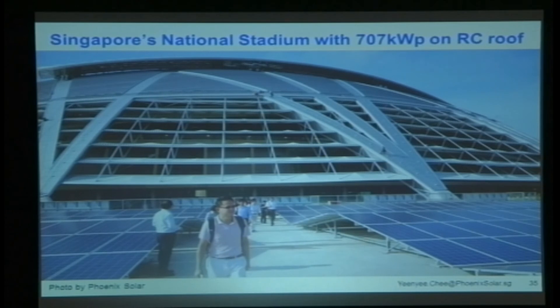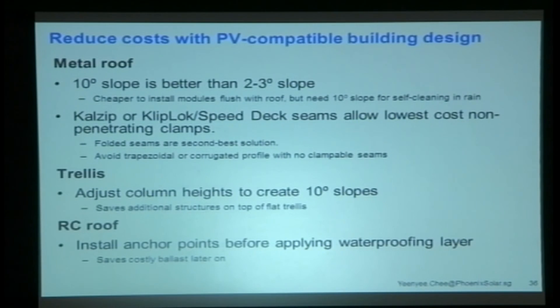This is the Singapore Sports Hub — the new national stadium — and the PV systems that have gone in there. To summarize: reduce costs by working with a 10-degree roof slope, as it's cheaper to install modules flush than to erect additional structures. Use calzip or clip-lock roofs with clamping — very easy and fast. Avoid trapezoidal profiles where you have to drill. For a trellis, it's very cost-effective to just increase the slope a little bit when building. And for RC roofs, put the anchor bolts in before waterproofing so you avoid the whole waterproofing complication later.